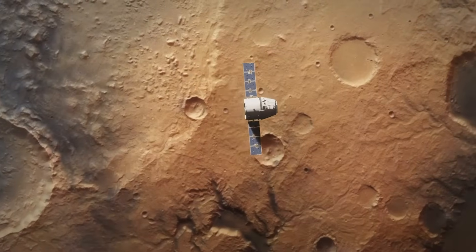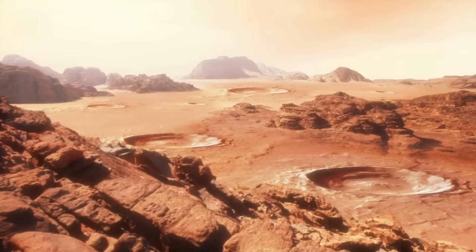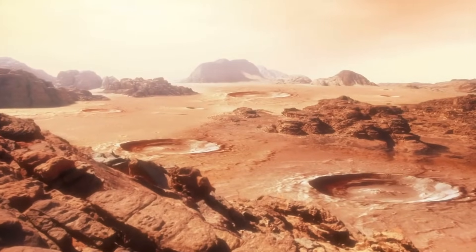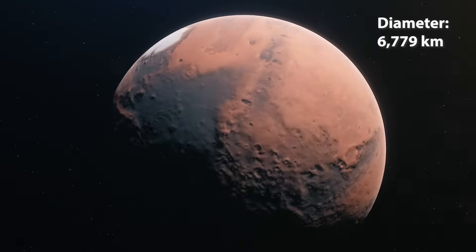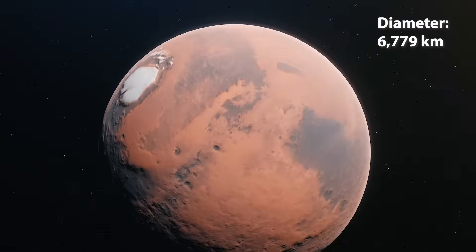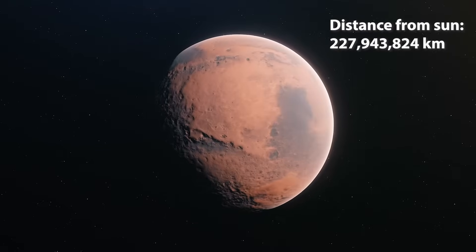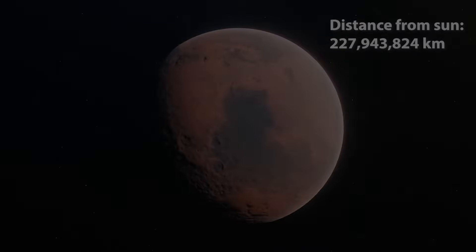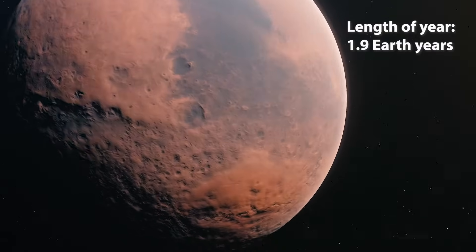Mars is the fourth planet from the Sun, and it's sometimes called the Red Planet, due to the red soil and rocks on its surface. Mars has a diameter of 6,779 kilometres, and is 228 million kilometres away from the Sun. A year on Mars is almost two Earth years.